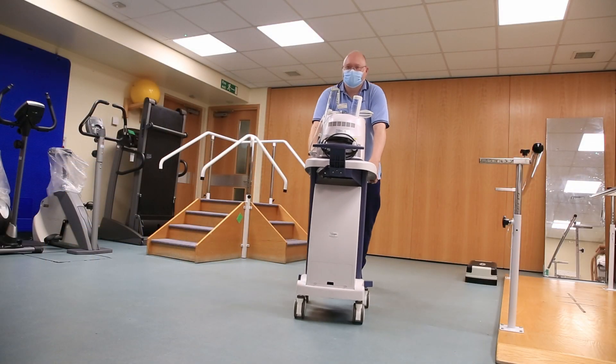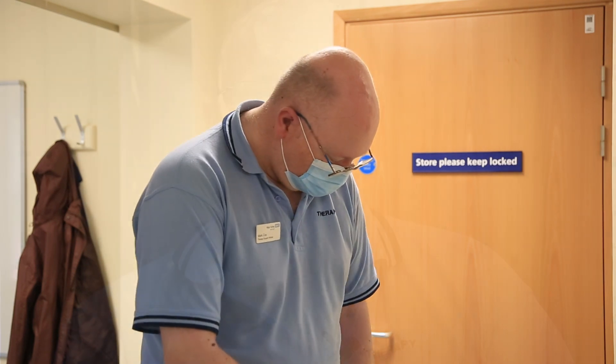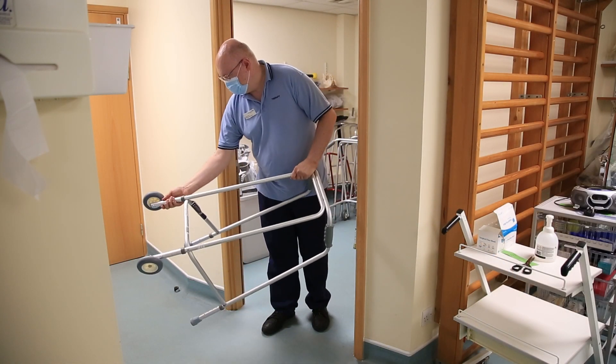My name is Mark Cox. I'm a therapy support worker based at one of the community hospitals in Herefordshire. A normal day for me consists of helping the therapists and assisting them in whatever tasks need doing. We normally have patients coming to us from the acute setting — they may be coming in from home, returning home, or going to residential or nursing homes. Basically we look at activities of daily living: how they're managing their personal care, looking after themselves with meals, and functional tasks like getting on and off the bed and chair. It's a great role — it gives me the opportunity to work alongside people and follow their journey, the patient journey.